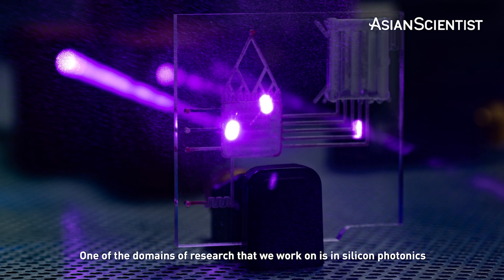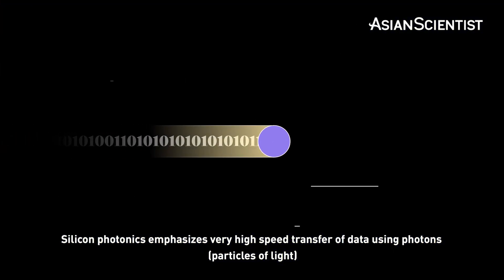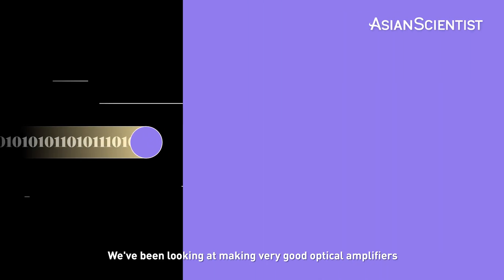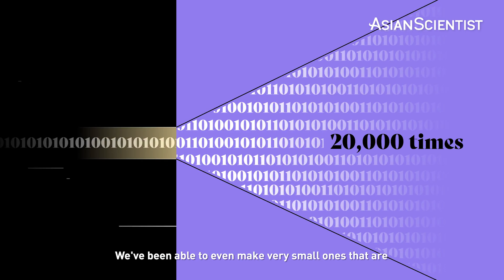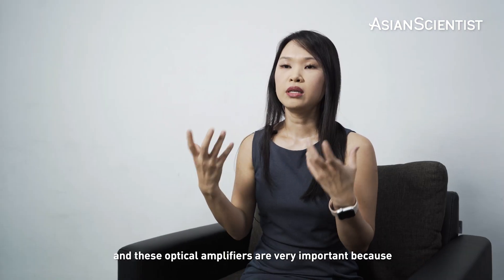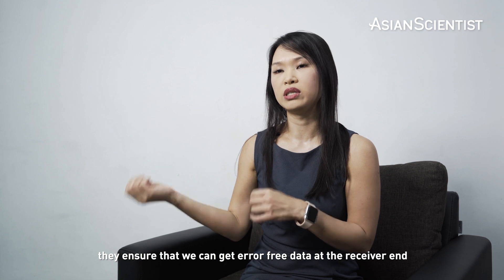One of the domains of research that we work on is in silicon photonics, and this really gets me excited. Silicon photonics emphasizes very high speed transfer of data using photons. We've been looking at making very good optical amplifiers. Some of these optical amplifiers can amplify light by up to 20,000 times, and we've been able to make very small ones that are less than 100 microns in length. These optical amplifiers are very important because they ensure that we can get error-free data at the receiver end.